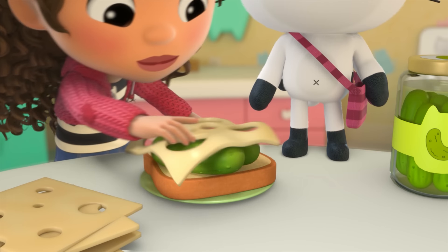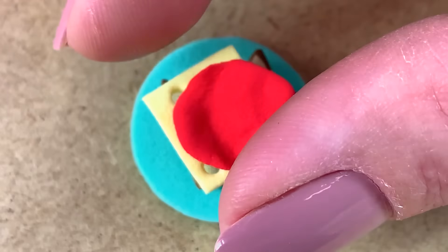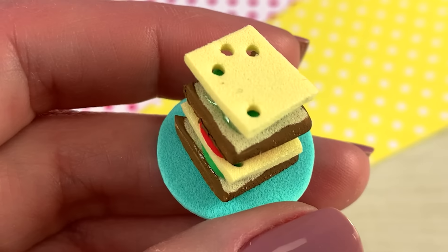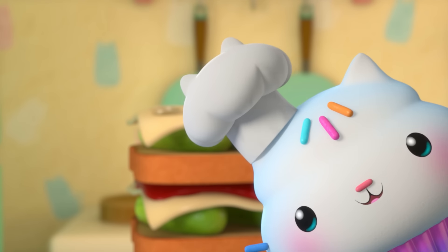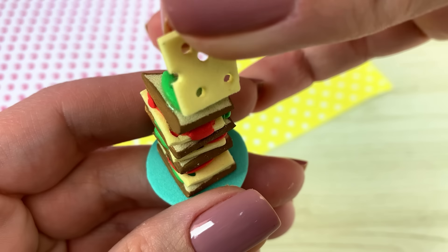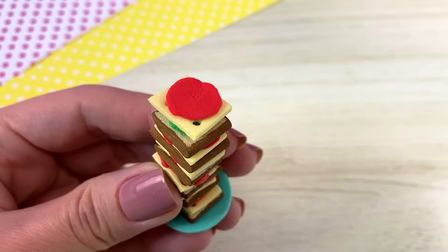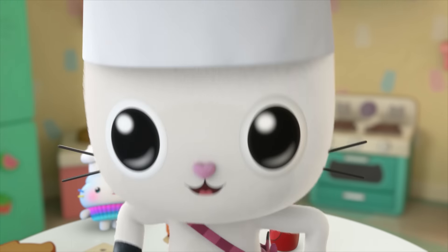Bread, pickle, cheese, and hot sauce. Cha-cha-cha! Bread, pickle, cheese, and hot sauce. Cha-cha-cha! What comes next? Cheese and hot sauce. Cha-cha-cha! Bread, pickle, cheese — and what's next? Hot sauce! Cha-cha-cha! Bread, pickle, cheese, and hot sauce. Cha-cha-cha! We made Cat Rat's favorite sandwich together. It's his favorite sandwich ever. Cha-cha-cha!